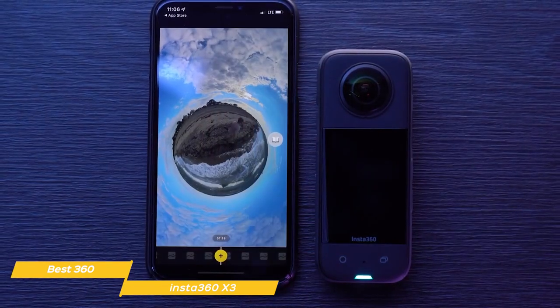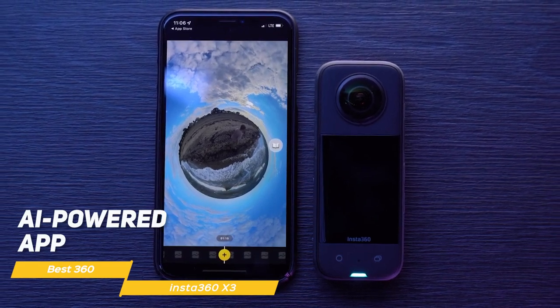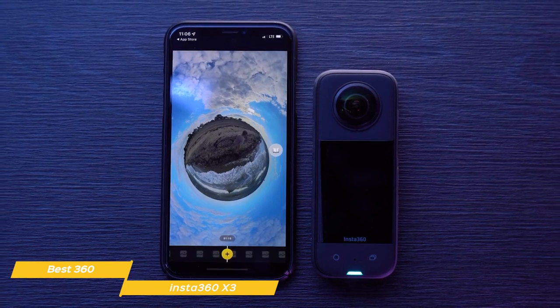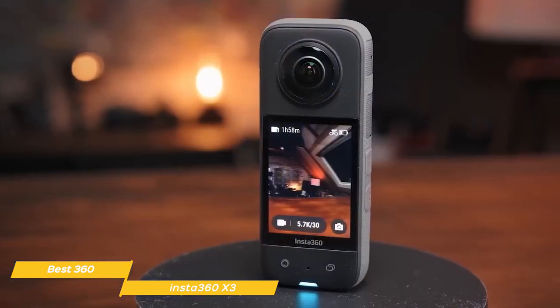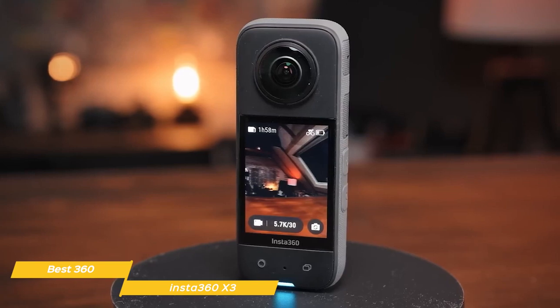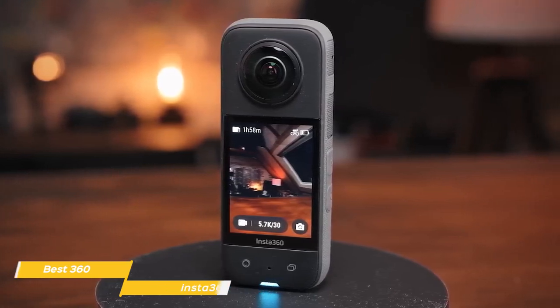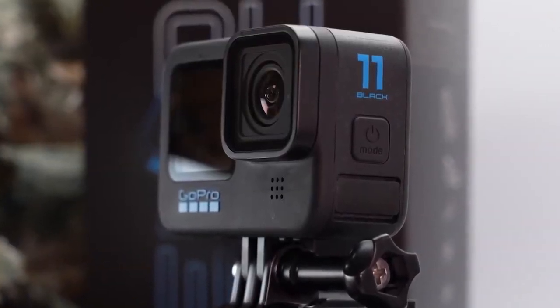Another great feature of the X3 is its AI-powered app, which makes it easy to edit and share your footage. You can even choose your favorite angle after the fact with the easy reframing tools in the app, so you never miss a moment. Overall, the Insta360 X3 is the best 360 action camera out there — it delivers outstanding 360 camera technology in a highly versatile package, has an easy-to-use app, and great stabilization features. If you're in the market for a 360 action camera, this is your best choice.